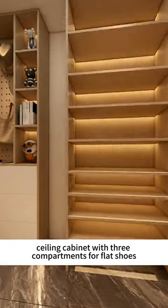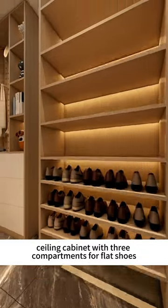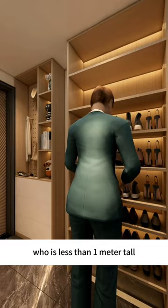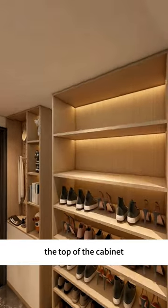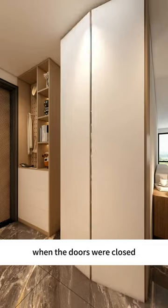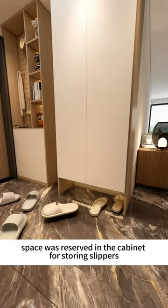Adjacent to it, a floor-to-ceiling cabinet with three compartments for flat shoes and three for high tops was installed. This made it easy for the wife, who is less than one meter tall, to reach. The top of the cabinet was used to store daily necessities, keeping the clutter out of sight. When the doors were closed, space was reserved in the cabinet for storing slippers.